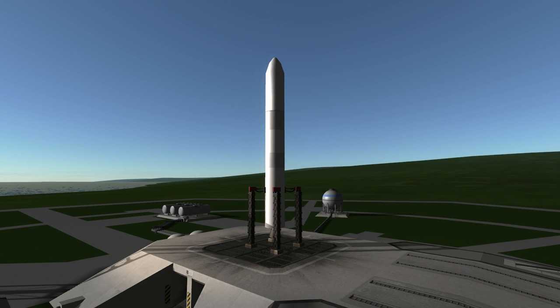Welcome to the rocket profile of the Minotaur V, the all-solid 5-stage launcher that sent the LADEE probe to the moon.